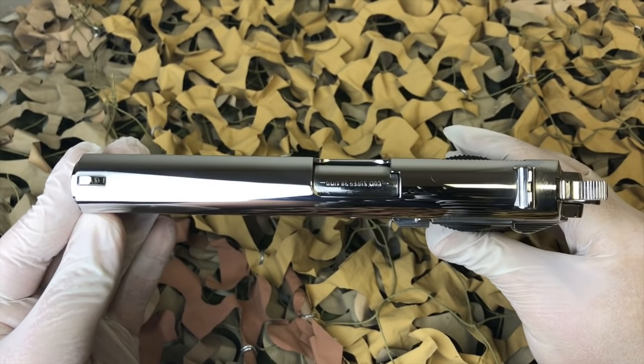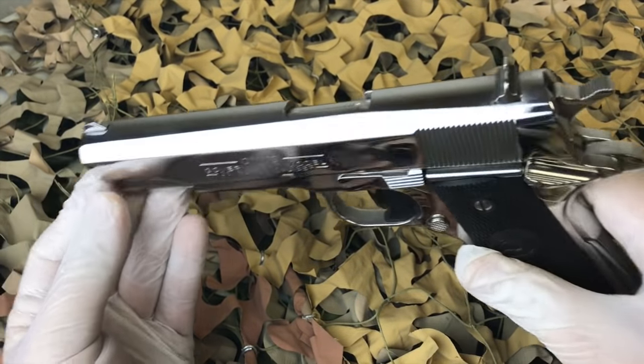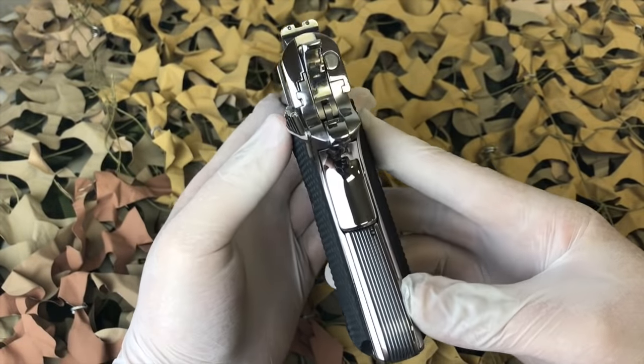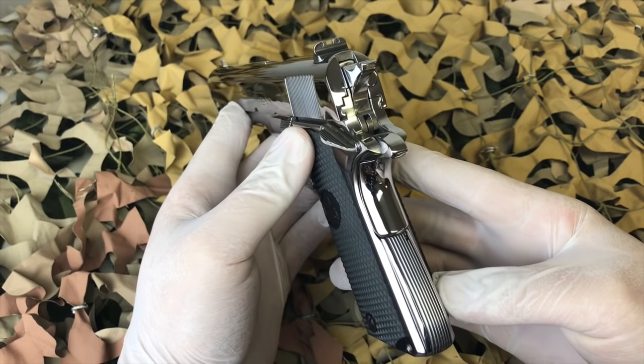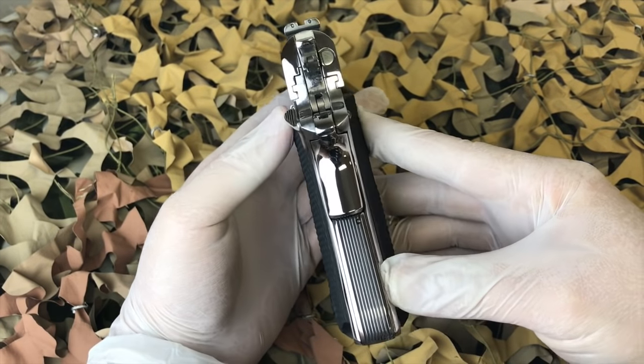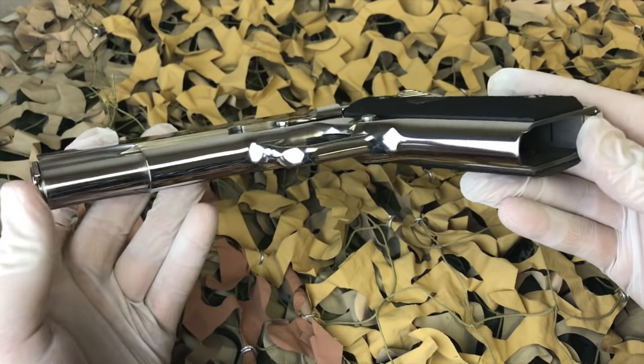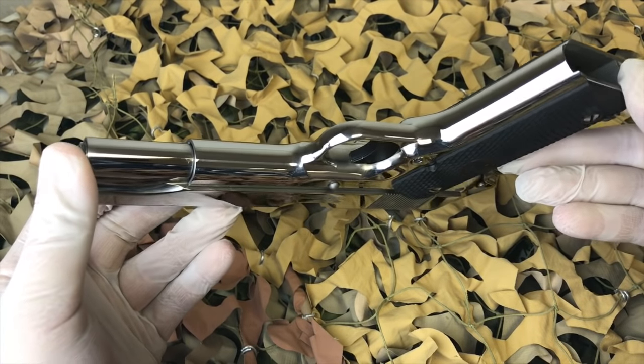If you're watching this within 14 days or so of the video being posted, there's a chance you will have the opportunity to bid on this particular pistol. Generally these go for between $1,500 and $2,000 with the high mirror finish like this one.